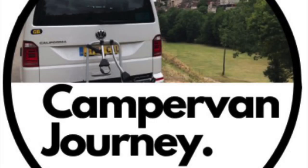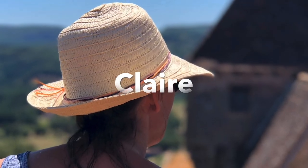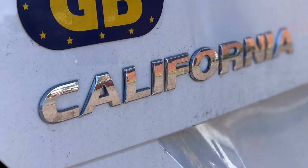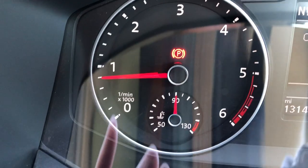Hi everybody, I'm JT and welcome to another video from me here at Campervan Journey. Today's video was supposed to be all about a walk-around of my California, but I've taken a drive up to 150 miles from where we live over to the beautiful Essex countryside, and on our way we've had a warning light pop up on the dashboard.